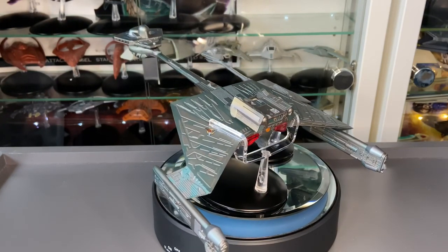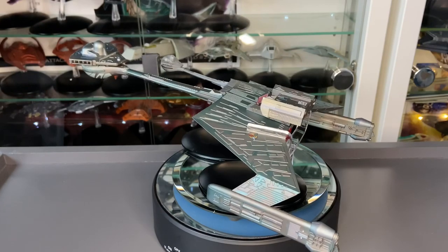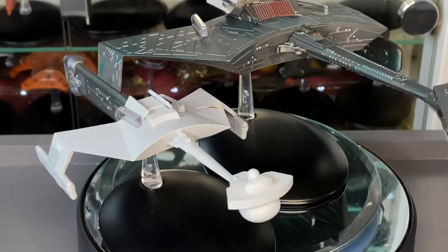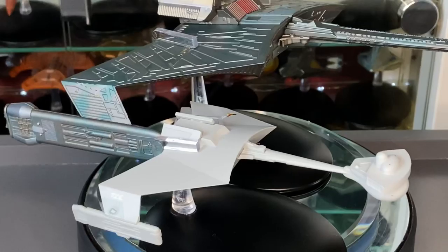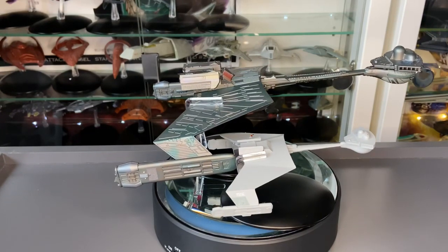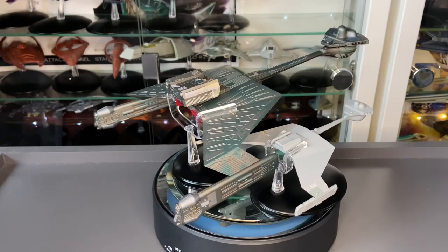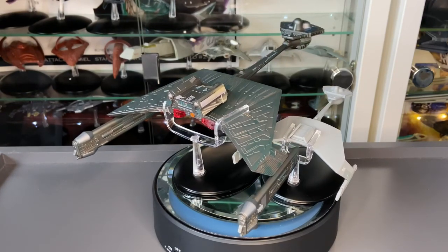Let's put in the D7 for comparison — this would have been the ship from the origins of this form factor. As you'll see, the form is there but the body has been totally enhanced with paneling and hull detailing. When you see the two side by side you get that companion piece feeling — the success of the D7 versus the successes of the K'tinga Motion Picture variant. Formidable ships from a formidable race from a fantastic franchise.